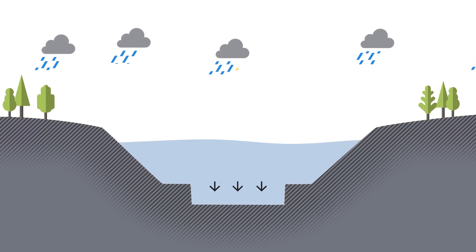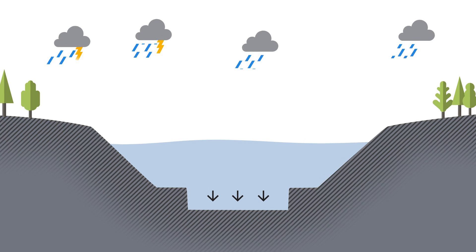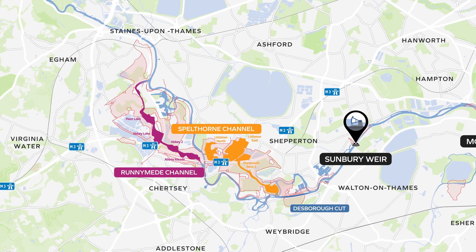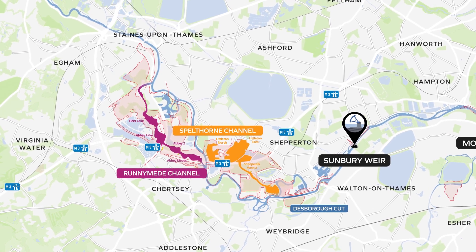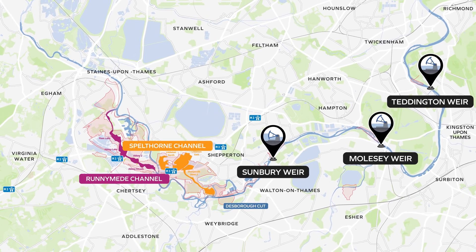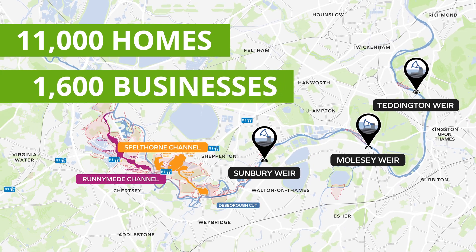There will be no increase in flood risk at any location as a result of the scheme. The River Thames Scheme will not increase the risk of flooding for anyone living in this area. In fact, by adding the new river channel in two sections, increasing the capacity at the WEIRs and downstream of the Desborough Cut, we will reduce the risk of flooding for approximately 11,000 homes and 1,600 businesses.